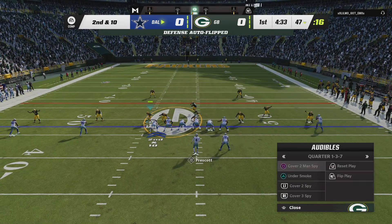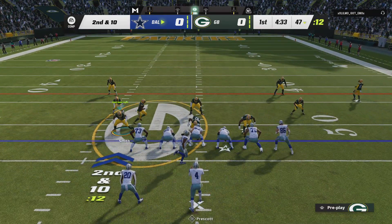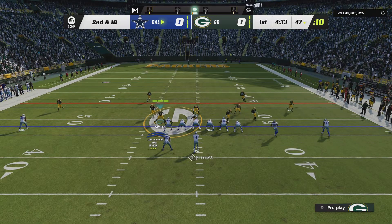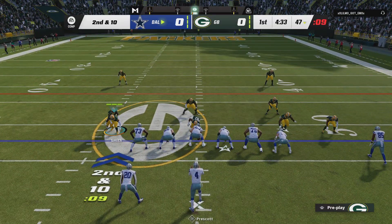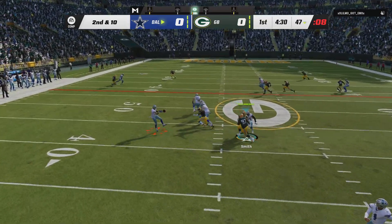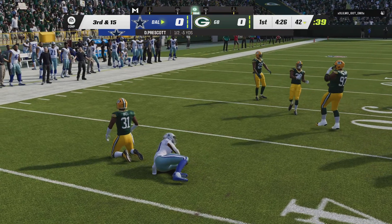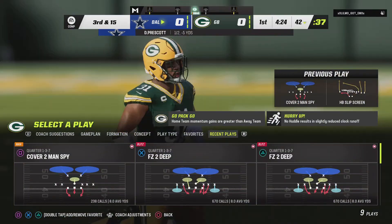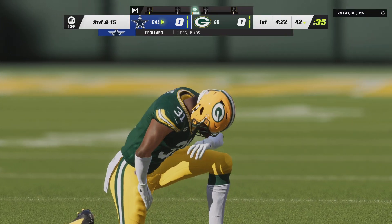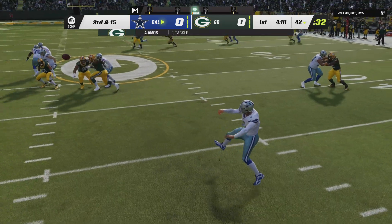So now second and 10 after the incompletion on first down. Look at the throw — Prescott. Now they go screen. It's complete, and he is going to lose yardage here. So they line up losing five yards on the play, and they're going to face an uphill battle here on third and long.